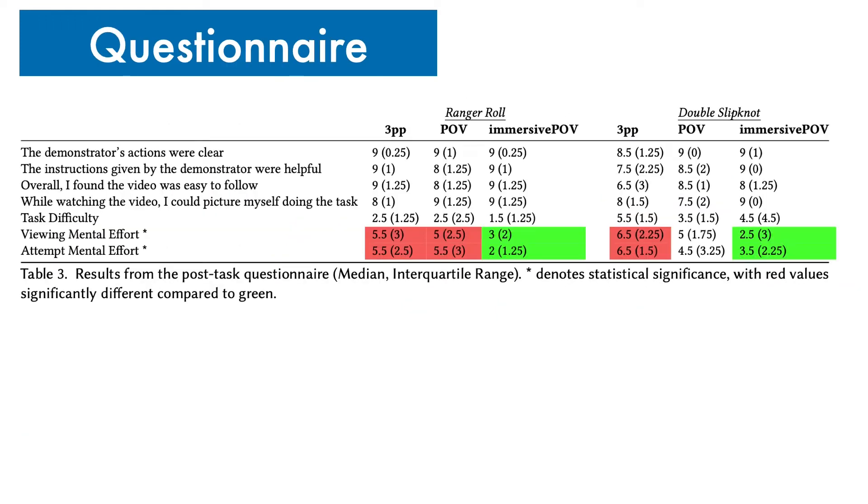Here are the results from the post-task questionnaire. Immersive POV participants reported significantly reduced cognitive load compared to both third-person perspective and regular POV participants for the range roll. However, for the double-slip knot, immersive POV participants reported reduced cognitive load only compared to third-person perspective participants.